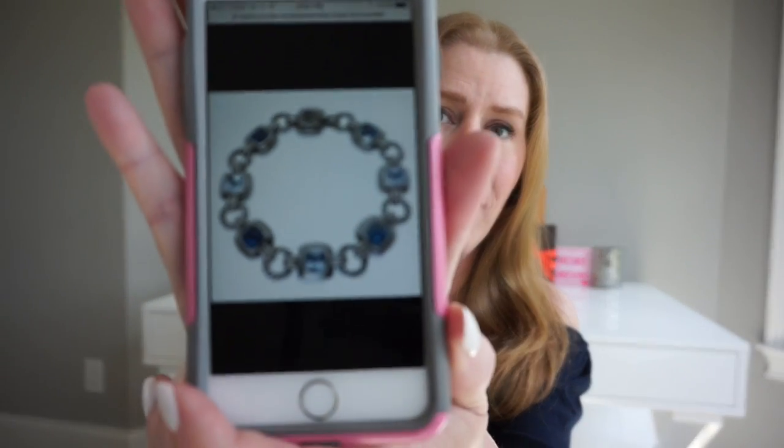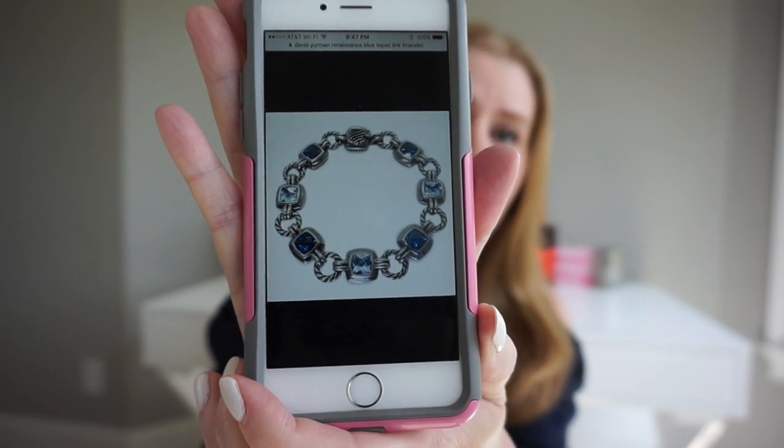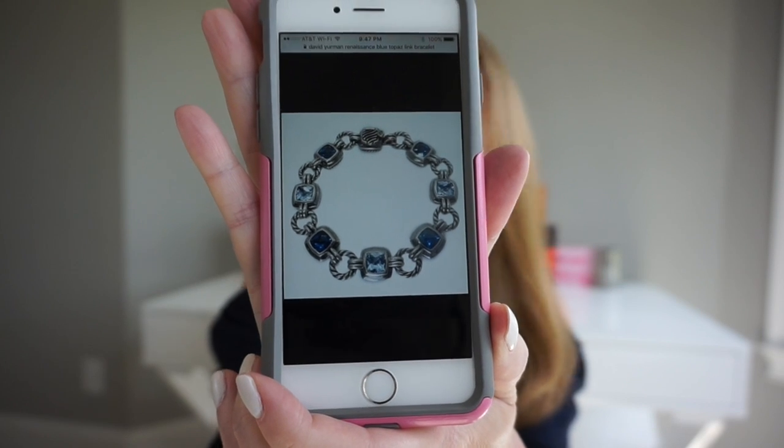The first piece I'm going to show you is actually not in my collection anymore, very sadly. This was my most favorite David Yurman piece I've ever owned — it is the Renaissance link bracelet, and it alternates with Hampton blue and Swiss blue topaz. When we were in our apartment for a couple of months, I put most of my jewelry in a safety deposit box because there was no security. When I unpacked everything, that was the one piece that was missing. Of course your most favorite piece is the one that's missing. Maybe I'll find one again; it's been retired for a long time.